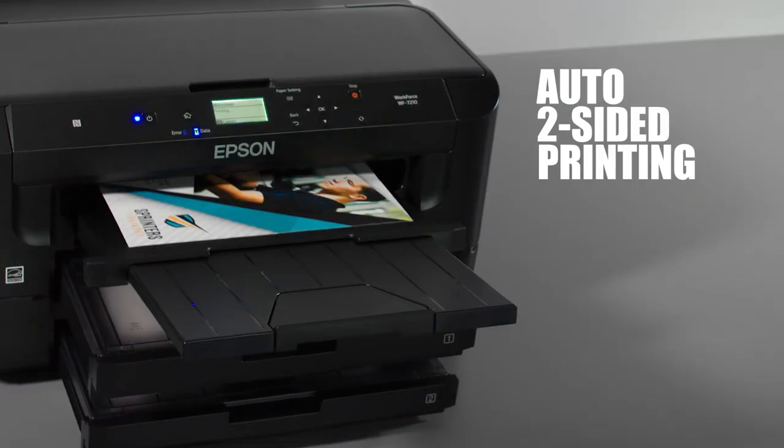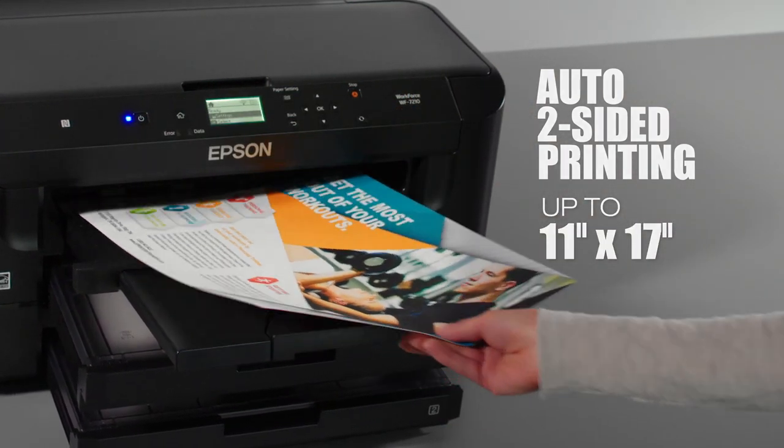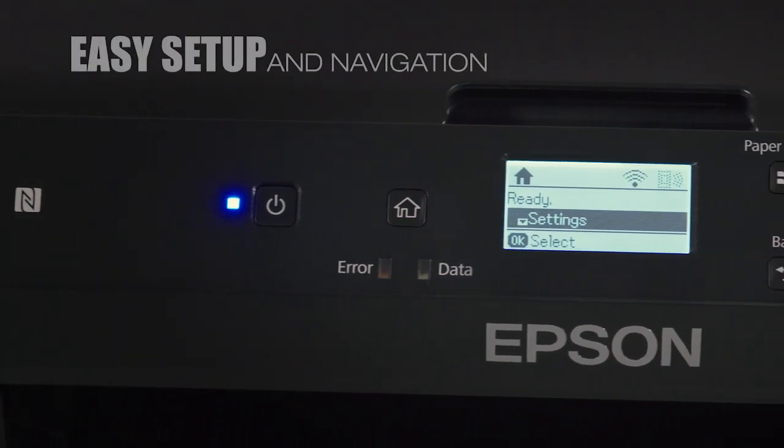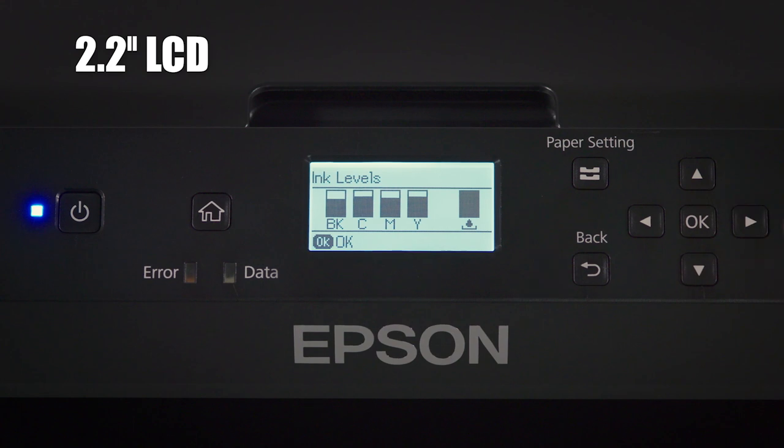You'll save time with automatic two-sided printing, including pages as large as 11 by 17. The 7210 offers easy setup and intuitive menu navigation with a 2.2 inch LCD.